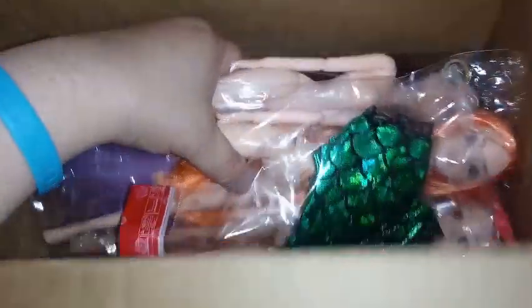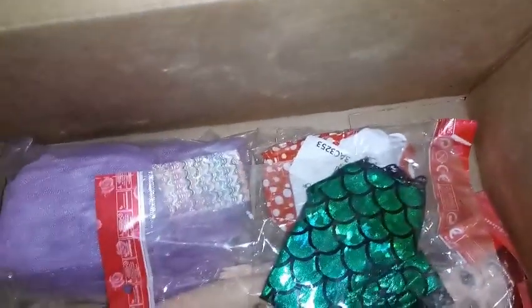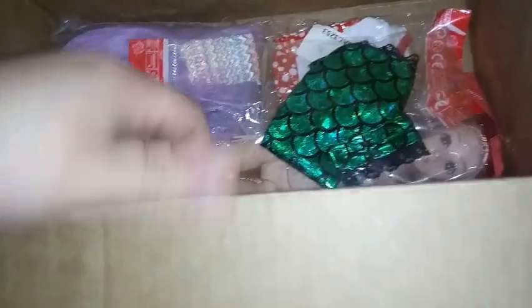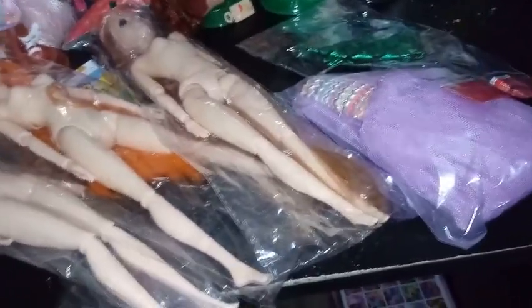So it looks like we're going to be dressing them all today — so anyone who's against nudity might want to turn your head. The girls are unboxed in bags, undressed in bags, and we have our outfits in here as well. So we got everything out of the box. We got three girls and three outfits, and I'm going to go ahead and dress each one of them one by one.